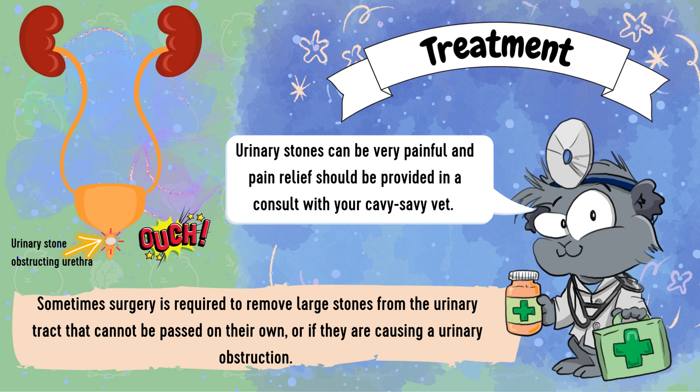Your guinea pig will likely require some tests such as a blood test to check kidney function, urinalysis to look for crystals and bacteria, and imaging such as an x-ray or ultrasound to help diagnose. Your guinea pig will likely require an anaesthetic, and your vet will try to retrieve the stones either by flushing with catheterization or removing them directly from the bladder. It is recommended to send the stones and some urine to the laboratory for further testing to see if antibiotics and other medications are also required in case of urinary tract infections.